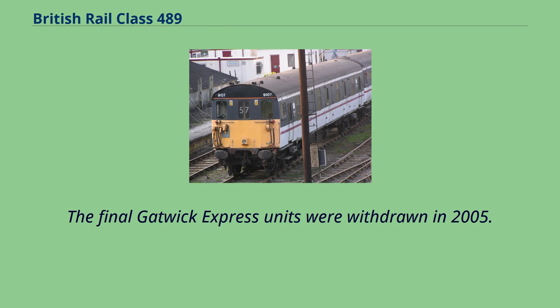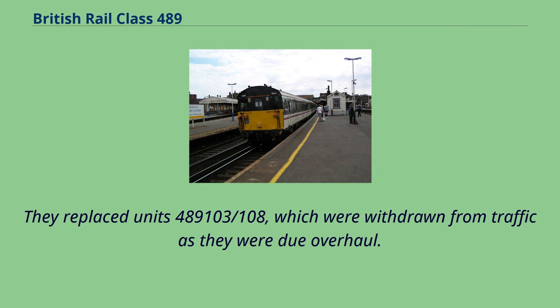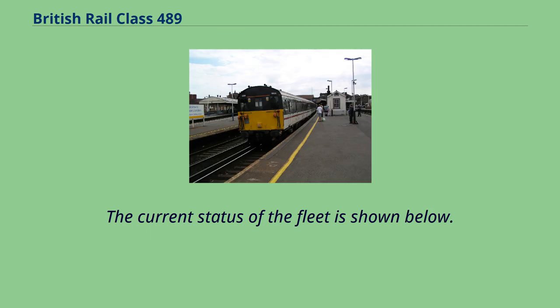The final Gatwick Express units were withdrawn in 2005. Both of these units had been withdrawn in 2000 and 2001 respectively, but were overhauled and returned to use in 2002. They replaced units 489,103 and 489,108, which were withdrawn from traffic as they were due for overhaul. Network Rail returned its two units to service in 2006 following a period in store. The current status of the fleet is shown below.